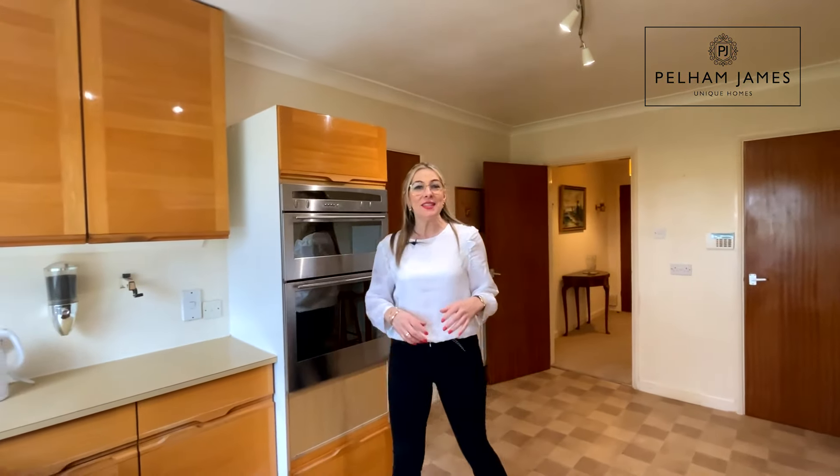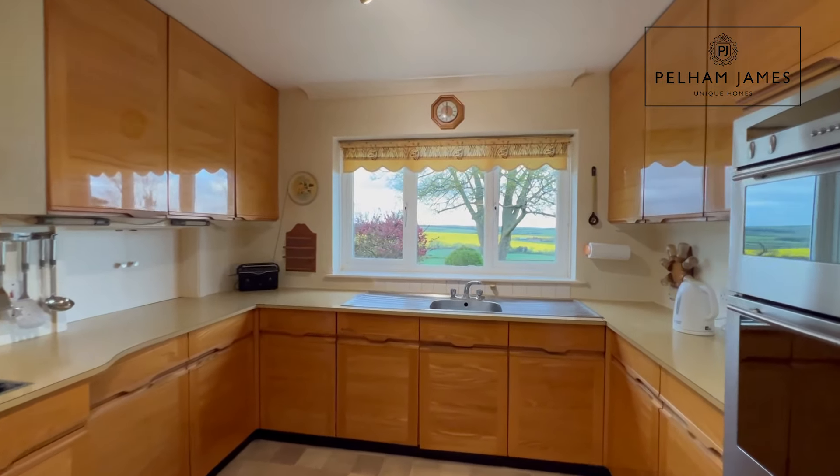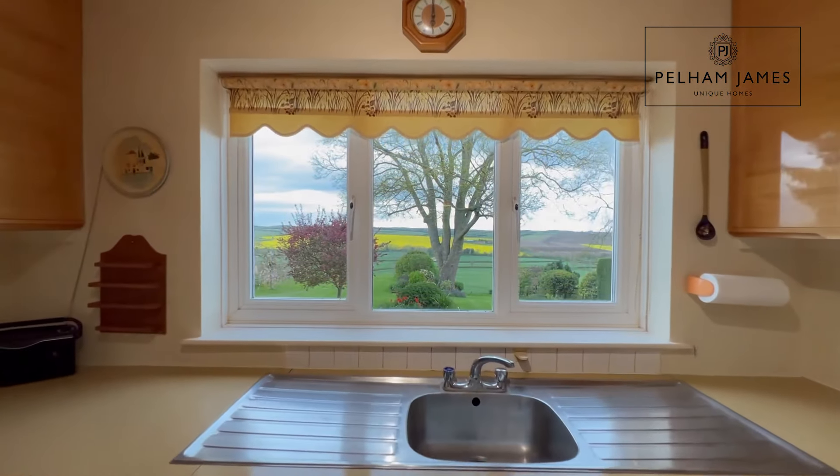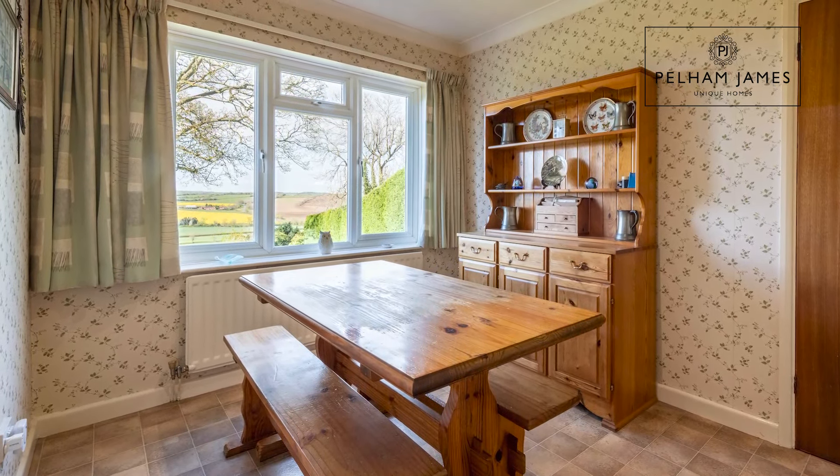Collie Weston House has been designed to maximise on the spectacular outlook and is waiting for its next exciting chapter. Adjacent to the kitchen you'll find a breakfast room and onwards into the laundry room.